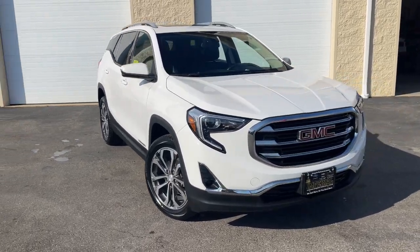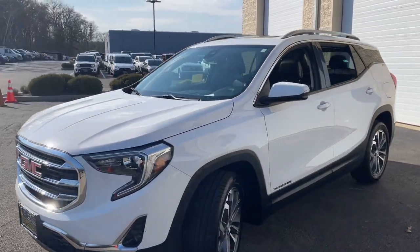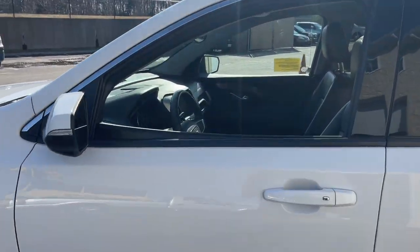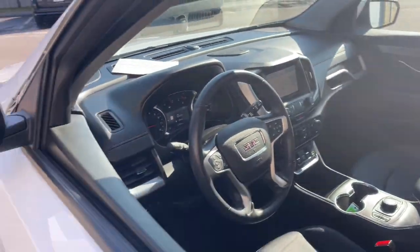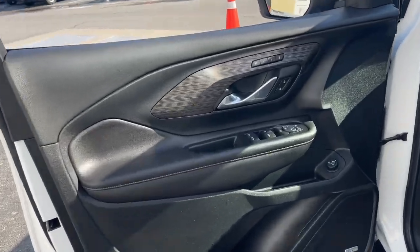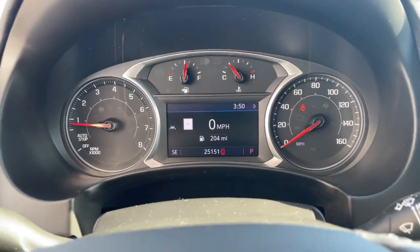Picture yourself in the 2021 GMC Terrain. This vehicle is an outstanding buy with fewer than 30,000 miles on the odometer. Enjoy road trips more than ever before in this handsomely styled Terrain. Its comfortable, flexible interior offers all the amenities and space you need to make the journey relaxing. And you'll love its high safety scores too.